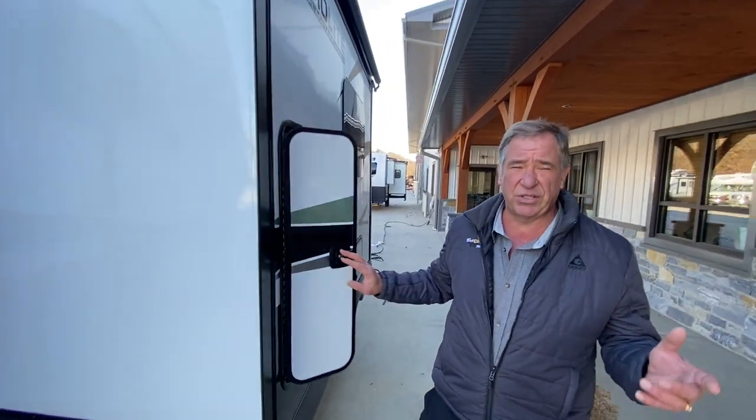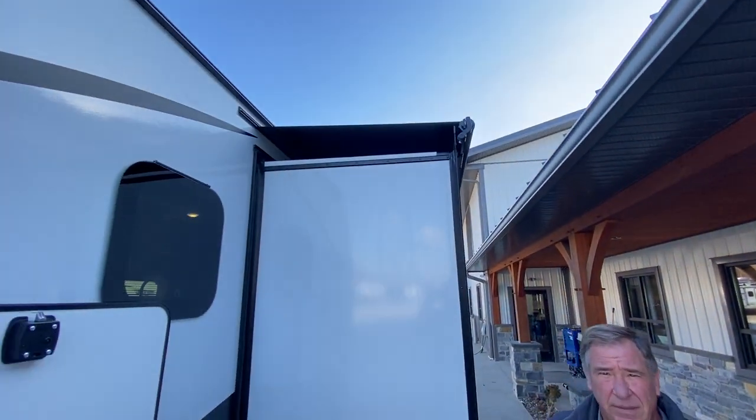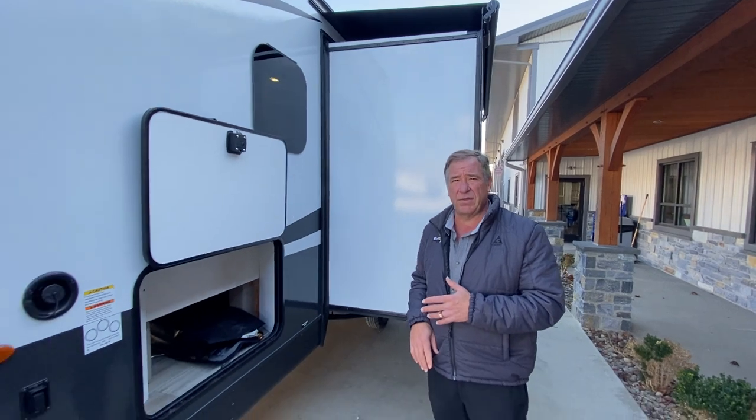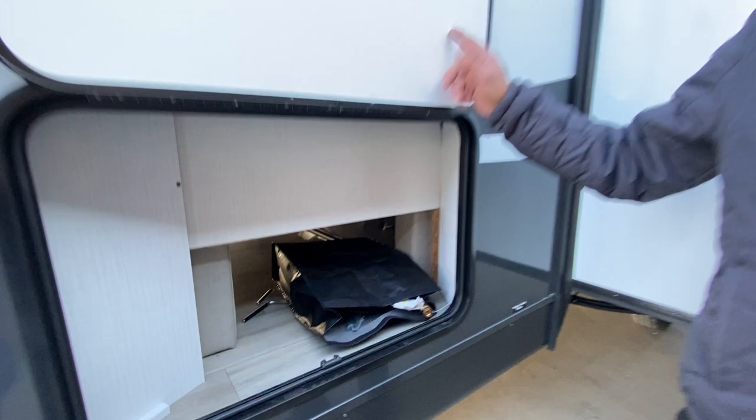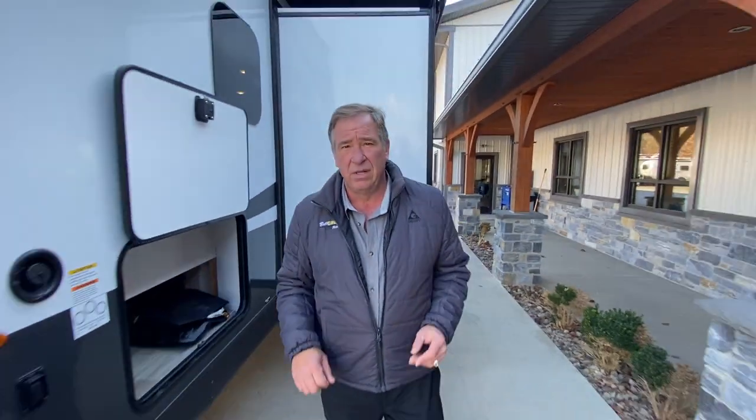Note this unit comes with a slide topper over the slide — that's an option, but we put them on all of the units that come to Best Choice. This is the other side of the storage, so you have both doors with magnetic holders. Let's go over some features inside.